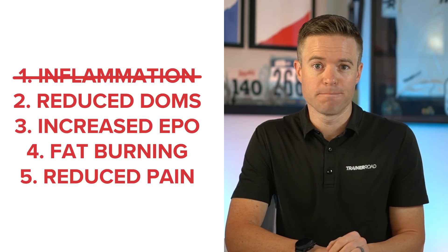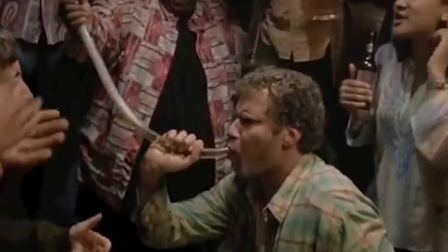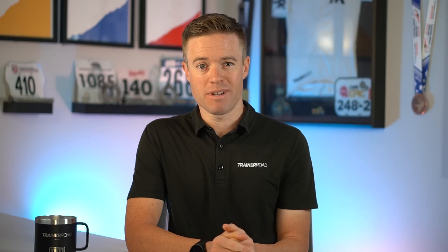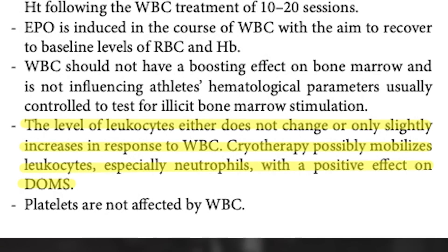With inflammation covered, let's quickly look at DOMS, or delayed onset muscle soreness. Whole body cryotherapy is actually so cold that it damages your blood. When blood is damaged, the body typically increases white blood cell count to repair it, and these same white blood cells play a key role in healing DOMS. Researchers didn't notice a significant increase in white blood cells after sessions, but they did notice a decrease in DOMS compared to control groups. Their hypothesis is that WBC has a mobilizing effect on existing white blood cells, which seems to relieve DOMS.